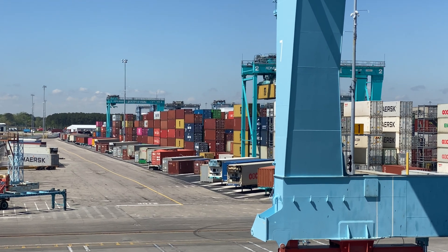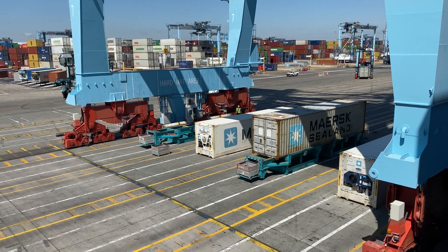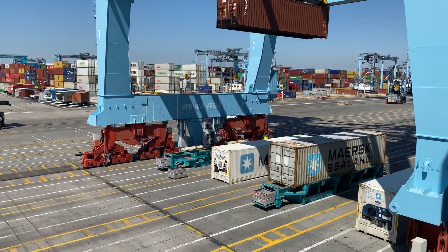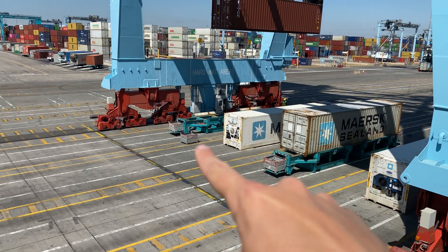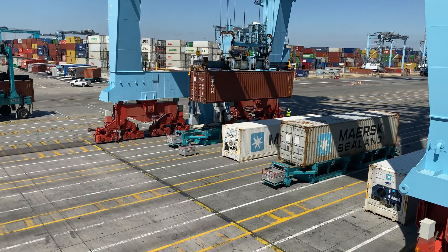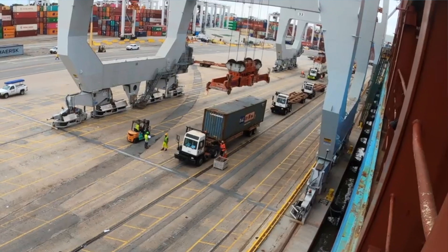You can see the yard cranes in the back there. They'll take the container and place it in the yard where it needs to go. What this allows the gantry crane to do is place the container down onto one of these racks or directly onto the ground without having to wait for a truck to come around and get underneath it, as you may have seen in some other videos.